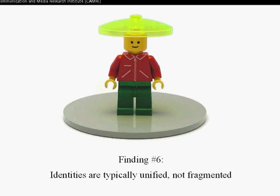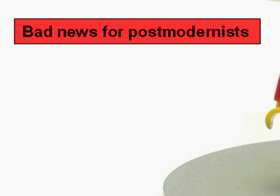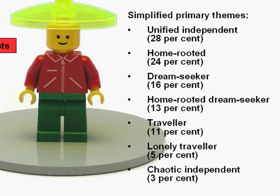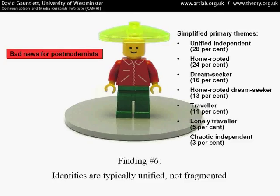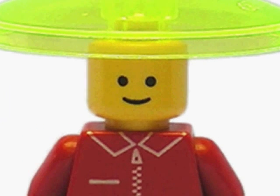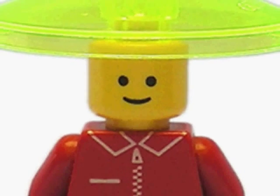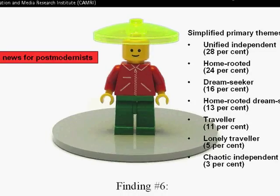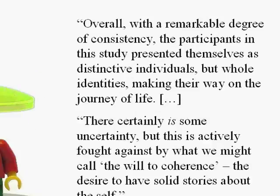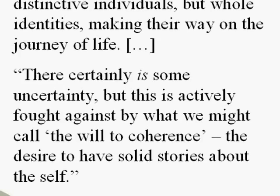Finding number six was that identities were typically unified, not fragmented, as some postmodernists have suggested. Even when I grouped together particular kinds of identity under different generalised themes, there was only one theme — that of 'chaotic independent' — which looked anything like fragmented. But even in that case, they were single identities where the person was perhaps struggling for some kind of meaning and thought their lives were in a bit of a mess, but they still saw their identity as one thing. You could build a fragmented identity in Lego with lots of different parts, or even just throw lots of bricks on the table — but nobody did that. Instead, there seemed to be a kind of will to coherence, a desire to have singular, solid, coherent stories about the self.